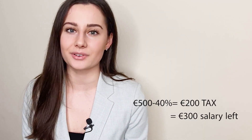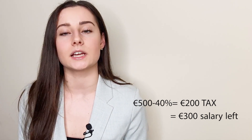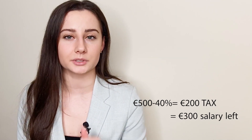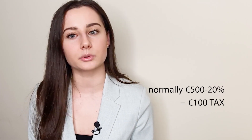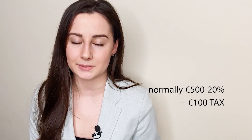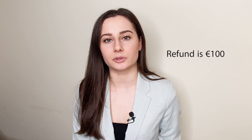For example, if a person earns €500 per week on emergency tax, 40% — or €200 — goes toward taxes, leaving only €300. But after you get your PPS number, you'll receive a refund of the extra taxes you paid. If you earn €500 per week you should only be taxed at 20%, so you should pay only €100 in tax. You paid €200, so the €100 overpaid will be refunded to you.